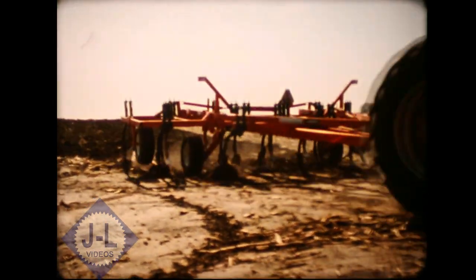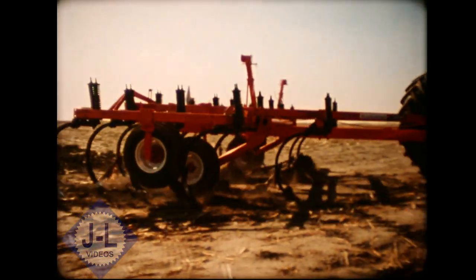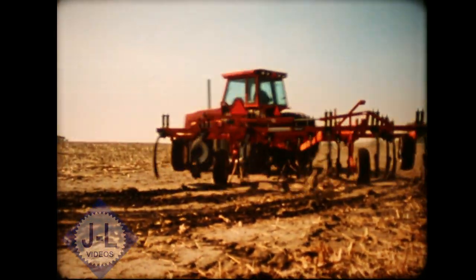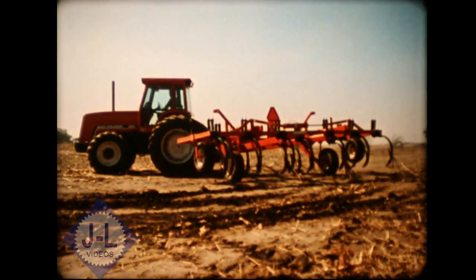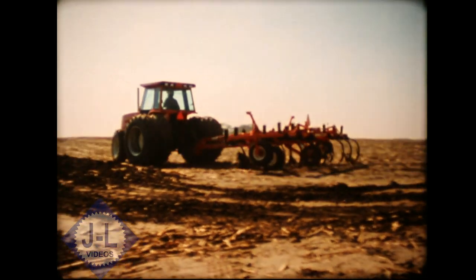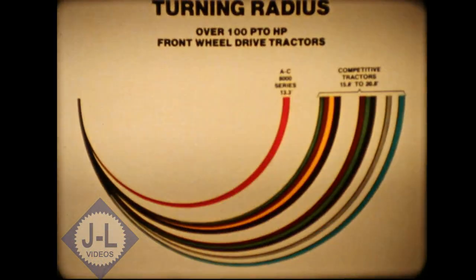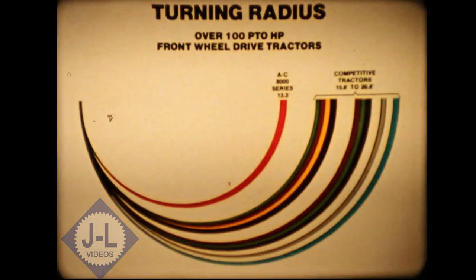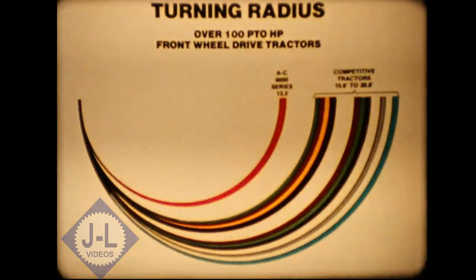If you've made the decision to purchase a front wheel drive tractor, consider that one of the most important aspects for comparison should be turning radius. Allis-Chalmers offers the shortest turning radius in the industry with its over 100 horsepower 8000 series front wheel drive tractors — only 13.3 feet, which is up to 7 feet shorter than other tractors you might consider.